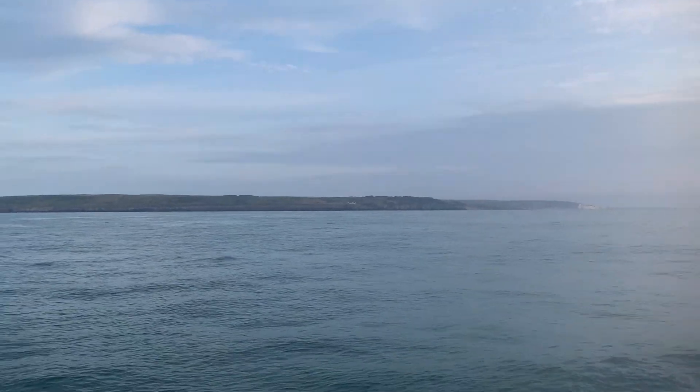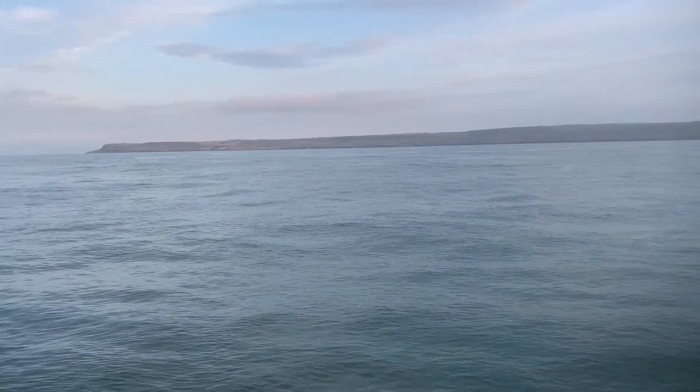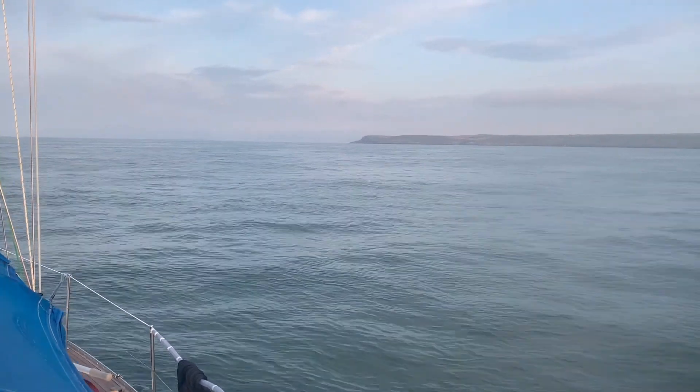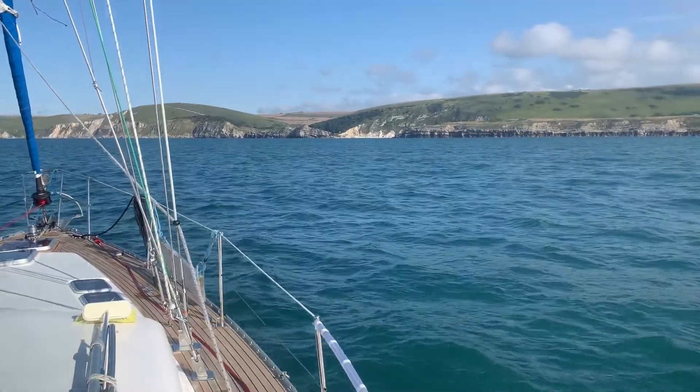This is Dalston Head — we're about two miles off that — and then that's St Alban's Head, which we're going to go a bit further offshore to miss the tidal race around here. This is the entrance into...